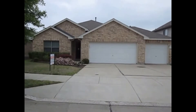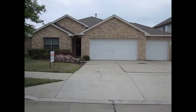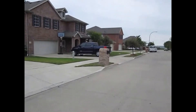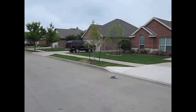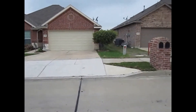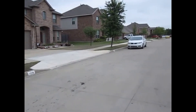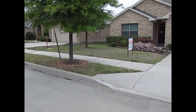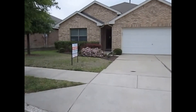This is Millie with Specialized Property Management. I'm here at the property 1217 Hickory Bend to show you a layout of the property with all the amenities. This is the view from the street where the property is located. It's conveniently located near main streets in the Chapel Creek area. If you like this property, you can apply at our website at www.gospm.com.